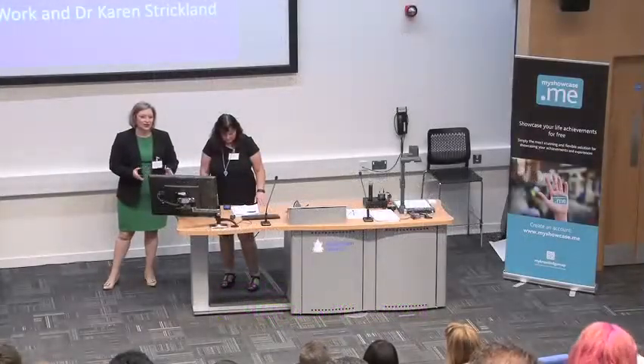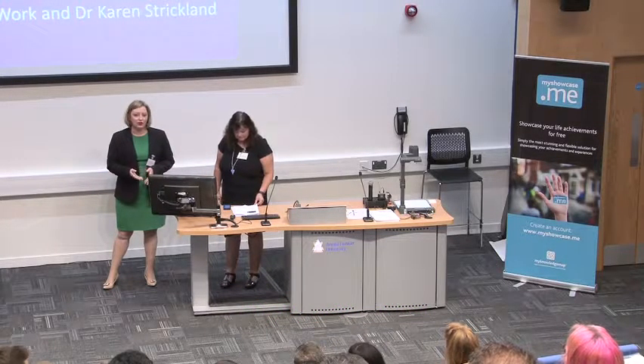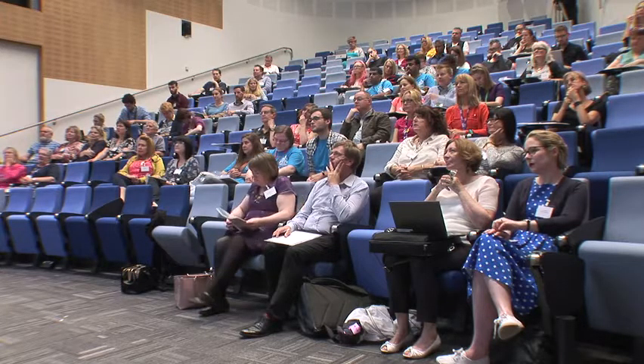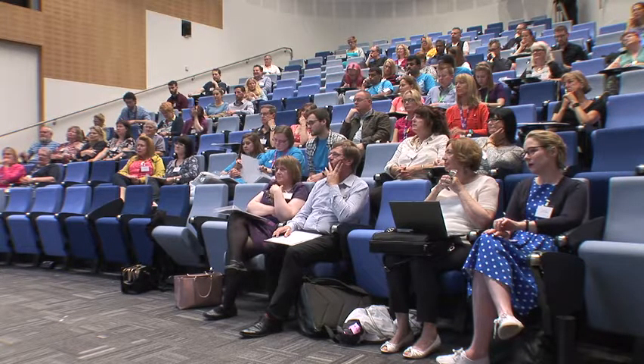We're here to share some of our experiences around the preparation for going forward with using My Knowledge Map. We put quite a lot of effort into it — it was a very long lead-in time to preparing, and that started off with a systematic review of the literature in order to support our business case for going forward with such a big change from paper assessment.